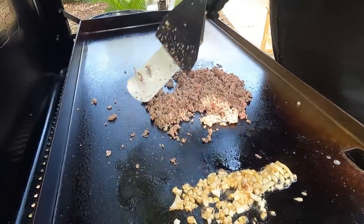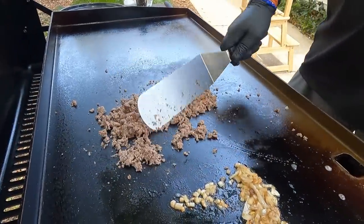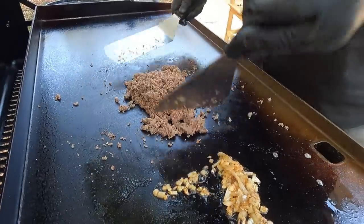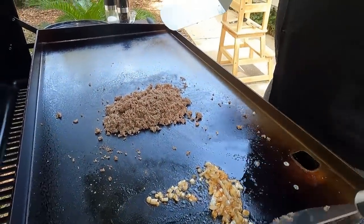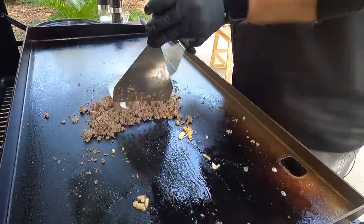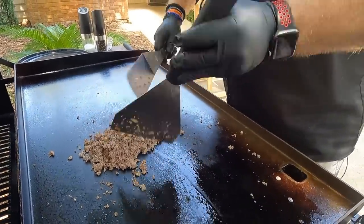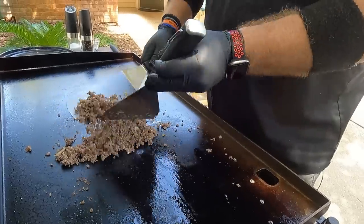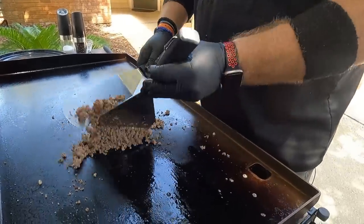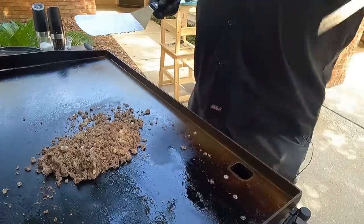We're going to get the onions in there. We want to evenly distribute these — there's not very much onion. We've over-onioned before. Onions are good, but I like them as an accent to give it flavor. I don't like it being the centerpiece of the cheese. You want it to complement the flavor, not overtake.